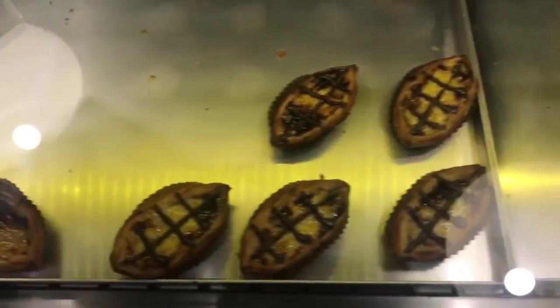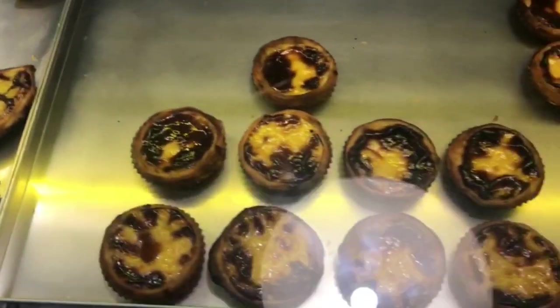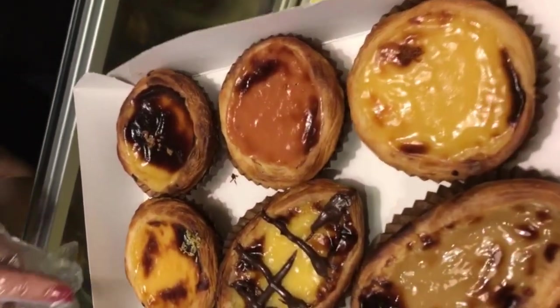These are the Portuguese egg tarts. They were actually invented in Lisbon, but we will try them here in Porto.